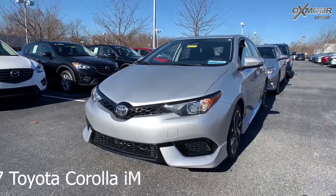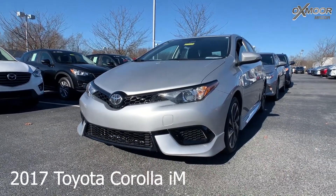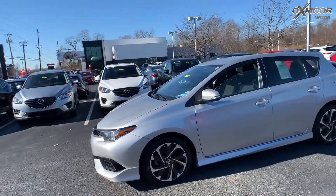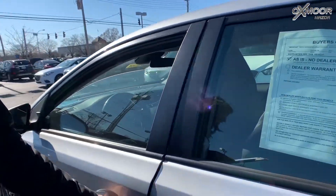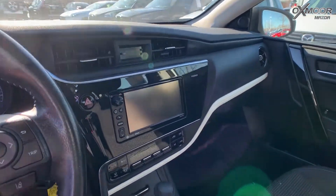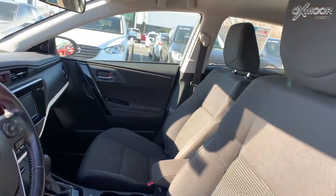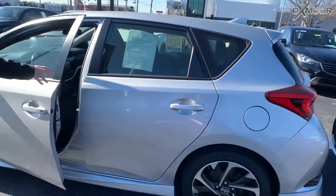This is a 2017 Toyota Corolla IM. The exterior color is classic silver metallic. The vehicle has a backup camera, alloy wheels, and front dual-zone climate control. It has a 7-inch Toyota IM display audio and automatic headlights. Interior is gray cloth. Mileage is 35,691 and the price is $14,980.